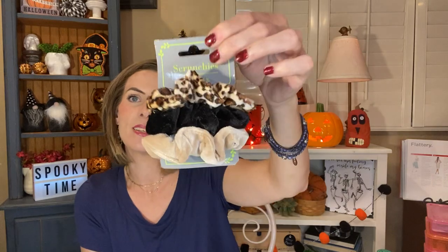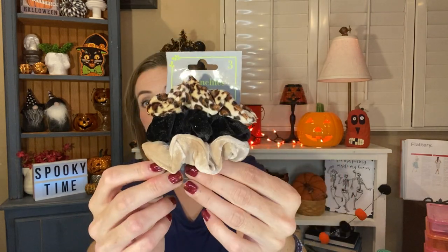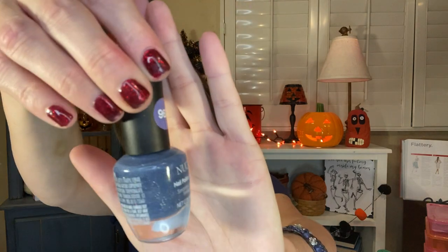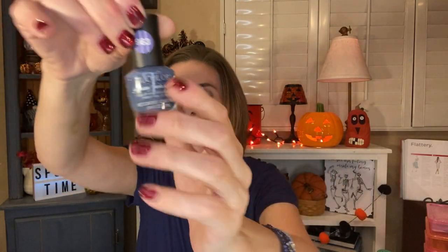I found some new scrunchies — at least they're new to me. I grabbed this set of three velour scrunchies in animal print and I just think the colors are pretty. I'll probably wear all three of these a lot. I also found a new color of nail polish that I thought was such a cool and unique color — it's number 963. It's almost like a dark periwinkle, kind of like a slate gray in there with sparkles. I just thought that was absolutely beautiful and I think it will be so pretty on the toes.